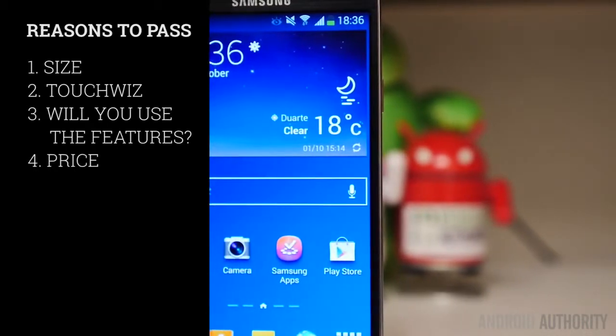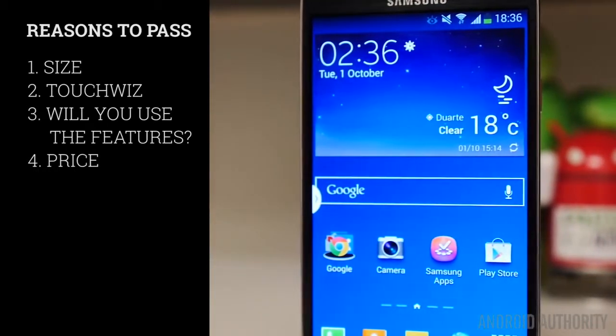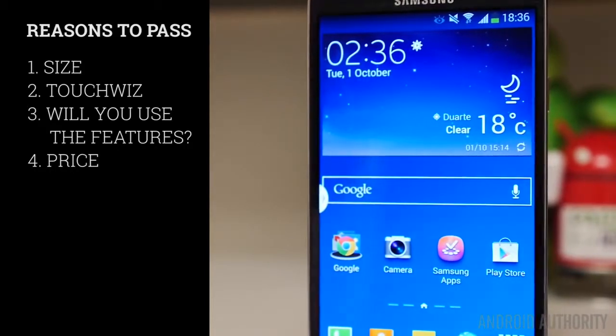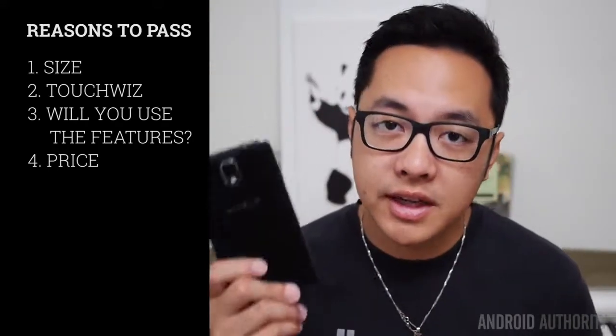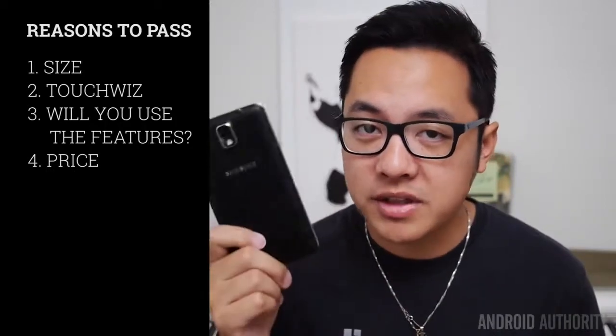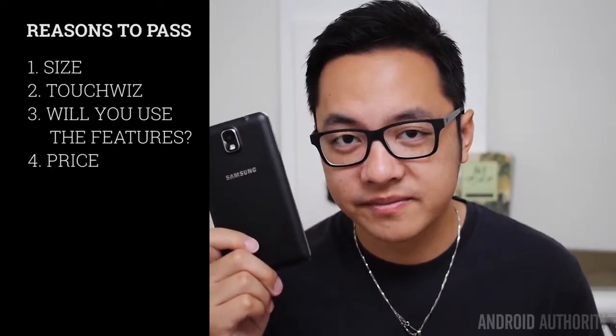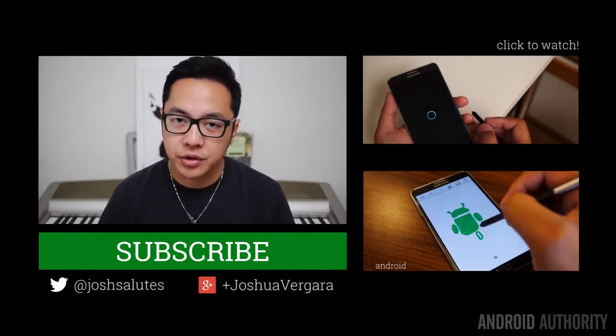The last reason to pass on this phone is probably the price. As Samsung's unabashed flagship of flagships, you may not see its price go down until probably the next Note iteration comes out. In the end, if you are able to afford the Galaxy Note 3, we say go for it. But that is a pretty steep price to pay in order to get one of the best phones of 2013. And there you have it for these reasons to buy or pass on the Galaxy Note 3.